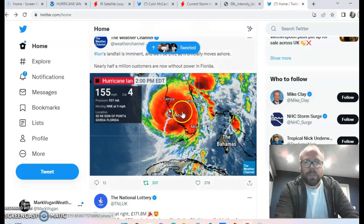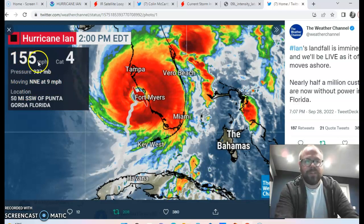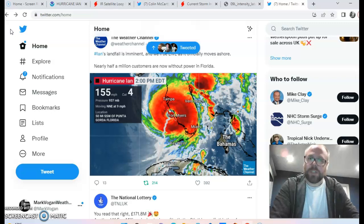The stats: moving at nine miles per hour in a north-northeast direction, pressure at 937 millibars, maximum sustained winds of 155 miles per hour — one mile per hour off category five status — located 50 miles south-southwest of Punta Gorda, Florida. Let's pray for the people of Florida; this is going to be a rough ride over the next 12 to 24 hours. Thanks for watching — please like, share, and subscribe, and I'll have another update tomorrow.